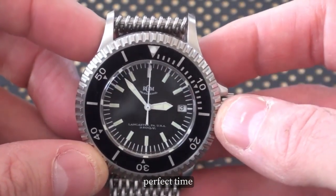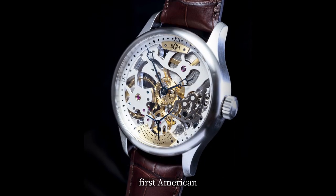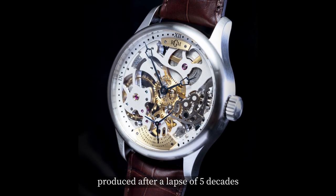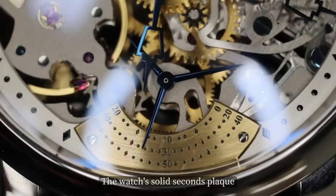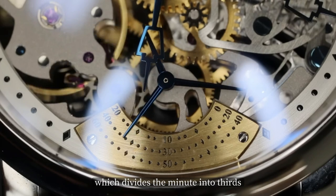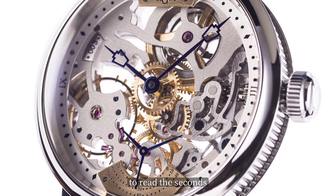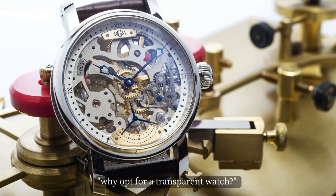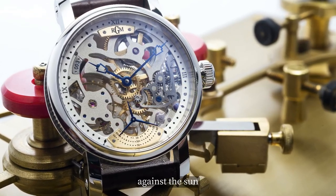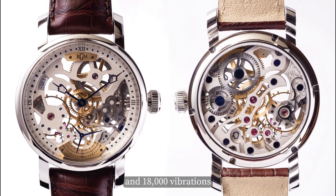Our runner-up, the RGM PS 801 Skeleton watch, holds great significance as the first American high-grade mechanical movement produced after a lapse of five decades. This is a classic skeleton version of the brand's first in-house movement, the Caliber 801, which debuted in 2007. The solid second plate divides the minute into thirds, and the three-armed second hand provides a clear view of the movement and escapement — so precise it makes you think you're psychic. Imagine checking the time on your wrist: an in-house Caliber 801 Skeleton with 19 jewels and 18,000 vibrations per hour.